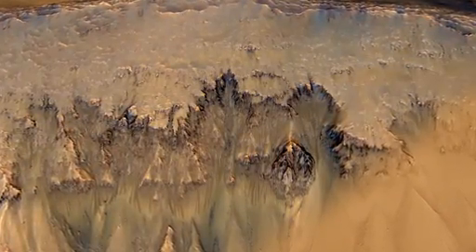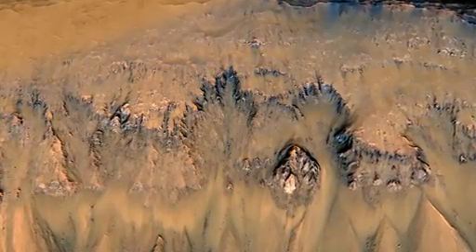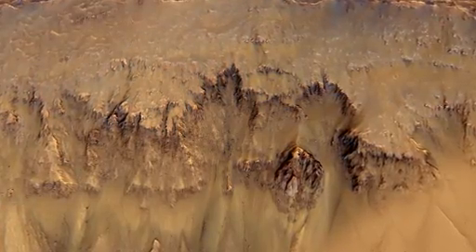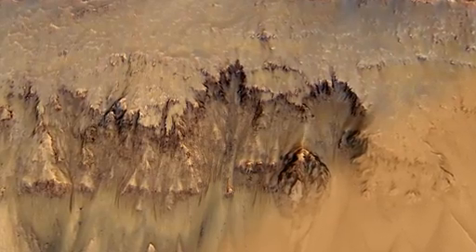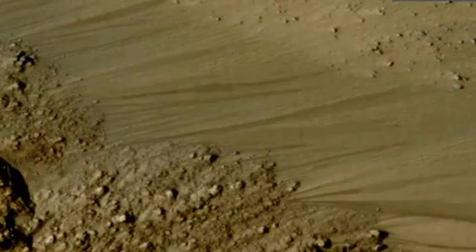Given the latitude and the slope aspect, in particular the temperatures, it suggests that there is a volatile involved here, and the appropriate volatile for this temperature is water. Probably salty water, because sometimes these are active when it's a little bit below the freezing point of pure water. Salt lowers the melting point, and water on Mars should be salty.